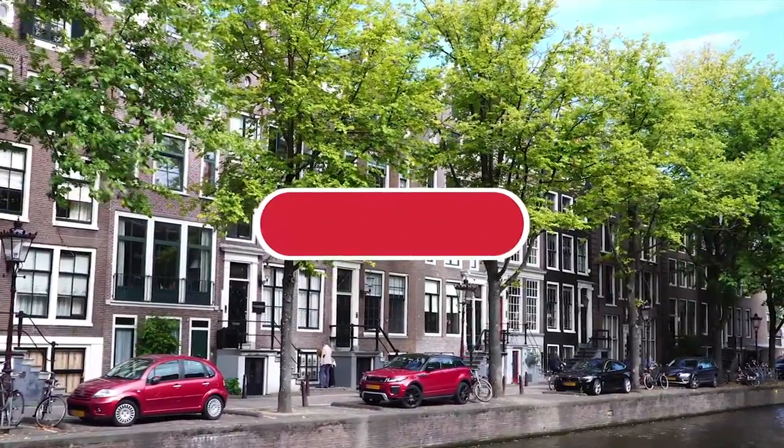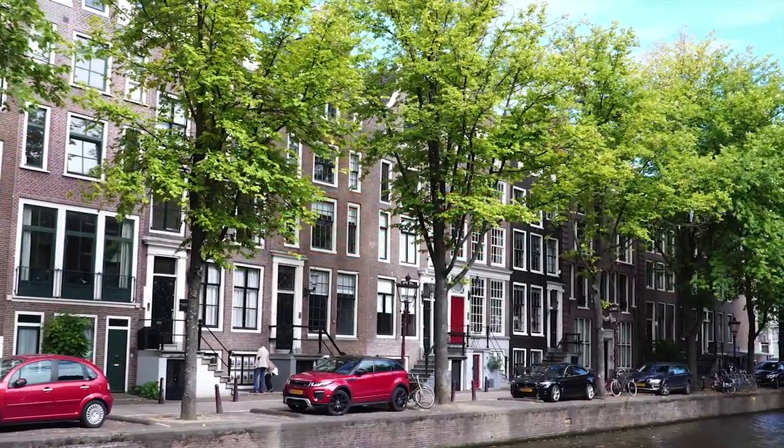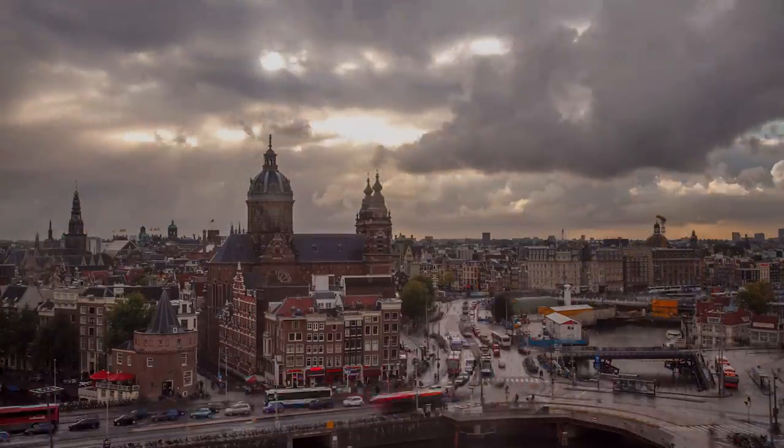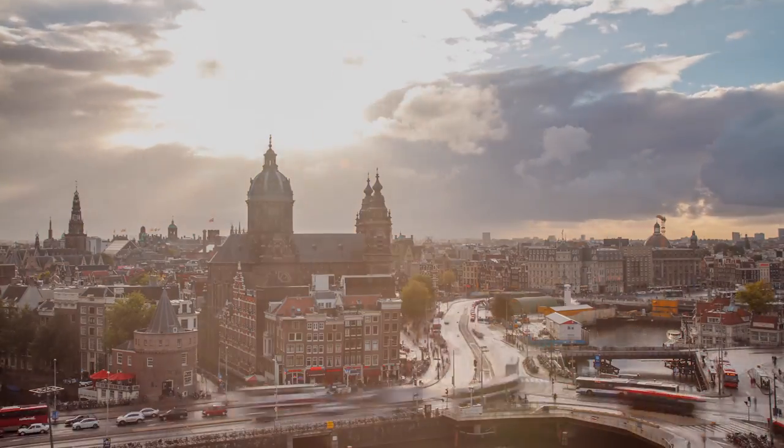Are you a fan of our channel? Be sure to subscribe to Around the World and ring the bell to be notified about our latest videos. For this list, we're taking a look at the top things to see when visiting Amsterdam.